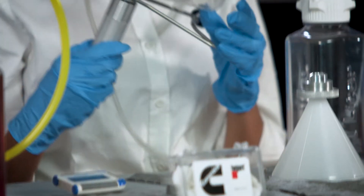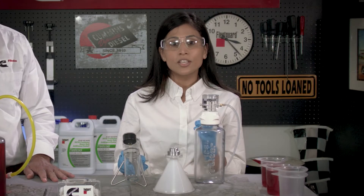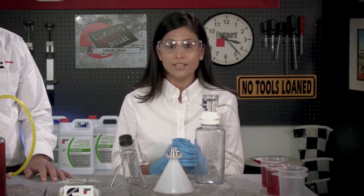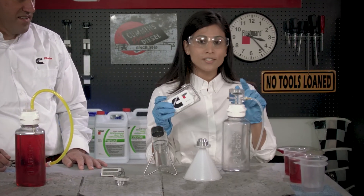A simple hand-operated vacuum pump is used to generate the negative pressure that is needed for the test. The test uses only one liter of fuel split into four equal parts that pass through a special Cummins NanoNet media patch which is placed into the media holder.